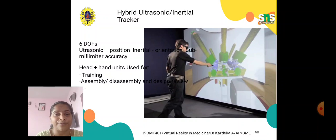Head and hand units are used for training and assembly applications. The system uses ultrasonic position combined with inertial orientation, achieving sub-millimeter accuracy.